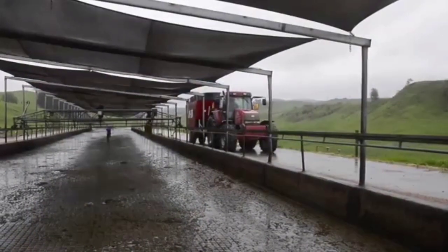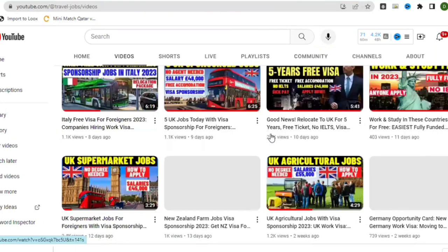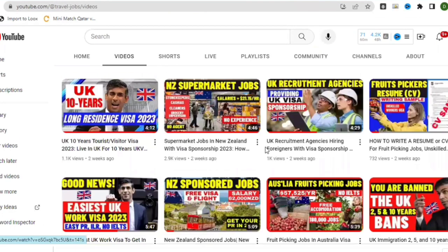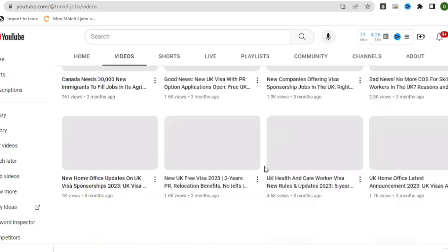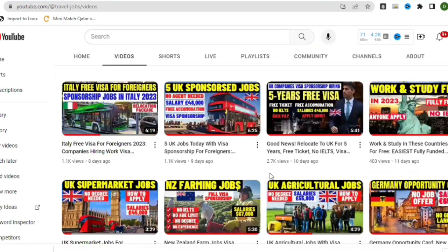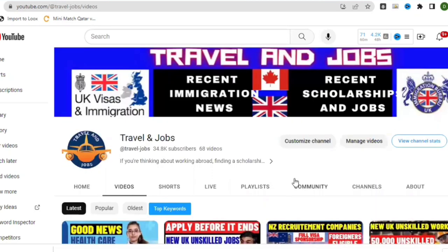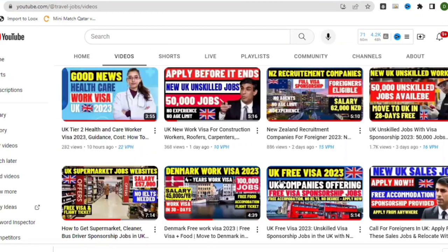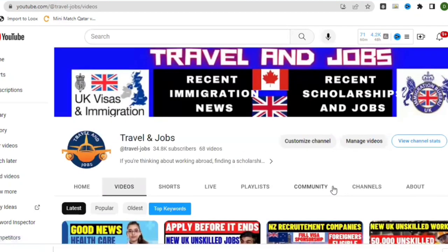This channel has about 68 videos covering New Zealand food picking jobs, Australian food picking jobs, UK food picking jobs, and other job and travel announcements. If you are a job seeker who wants to travel abroad, consider subscribing — you are one step closer to where you want to be. See you in the next video.